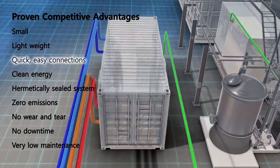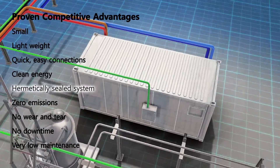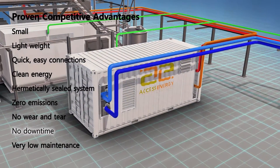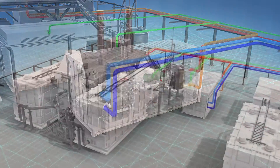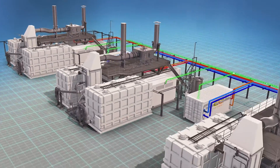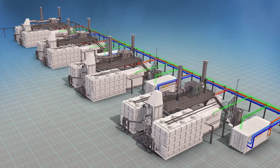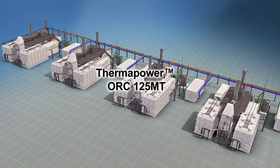The ThermaPower 125 MT ORC system delivers an unmatched combination of competitive advantages. The small, lightweight unit connects quickly and easily. It generates clean energy from a closed loop, hermetically sealed system with zero emissions. It operates with no gearbox, no mechanical wear and tear, no downtime and very low maintenance. With the ThermaPower ORC 125 MT system, each fuel cell becomes self-sufficient, operating under its own recovered waste heat, which enables an entire fuel cell plant to reduce power consumption and improve overall plant efficiency.